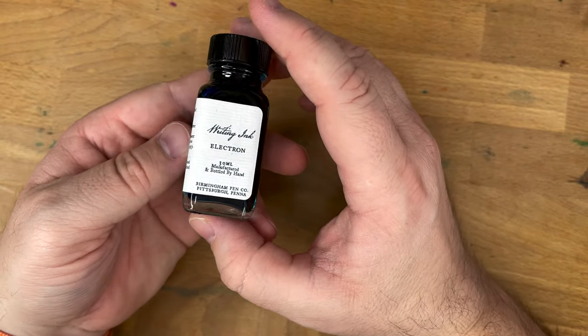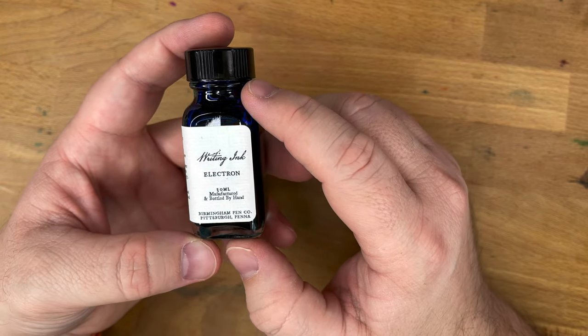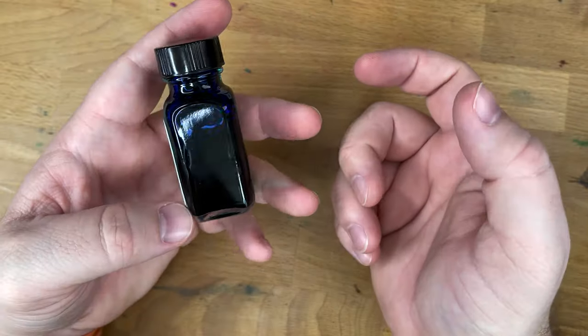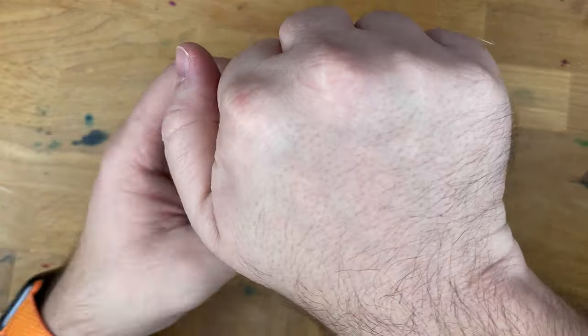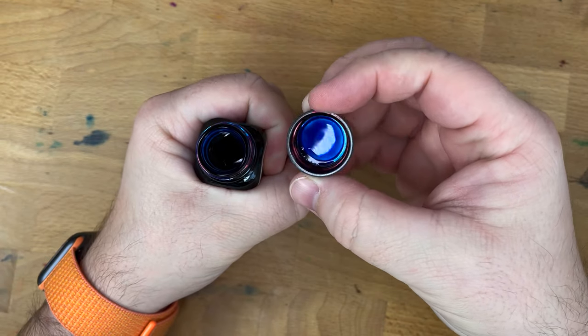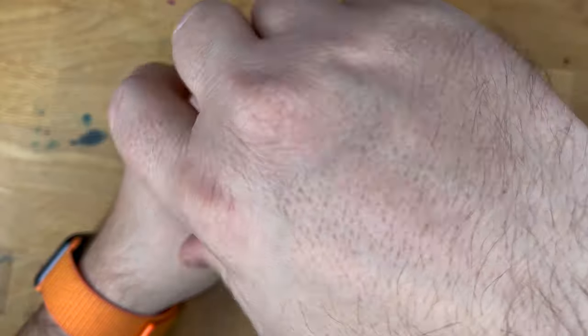You have this little 30ml glass bottle. They also sell them in 60 and 120ml bottles as well. But the 30ml bottle is $9, and I think that is a very, very competitive price. I dig it. I think these are good bottles. I've got no problems with them. The mouth might be a little narrow if you have a monster of a pen, but I haven't, so I can't really speak to that.